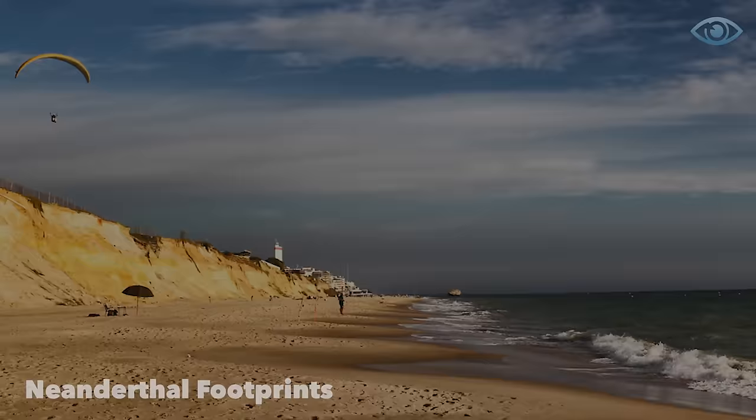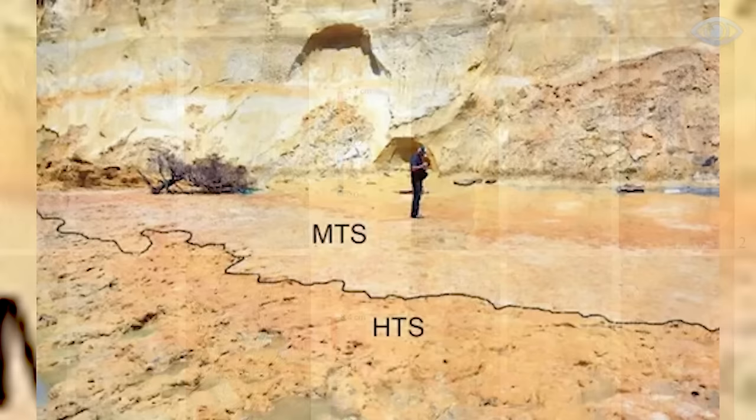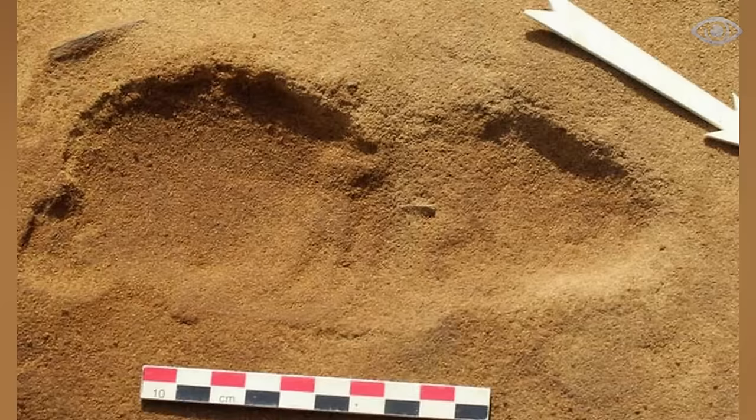In June 2020, two Spanish biologists were walking along Matalascanis Beach after severe storms. They noticed numerous strange human footprints deeply imprinted on the surface. The scientists were seriously intrigued and began their investigations. They were able to determine that these footprints were about 150,000 years old and most likely belonged to Neanderthals. This news was sensational, as these footprints are the oldest record of Neanderthal presence on the Iberian Peninsula. A total of 87 footprints were found, 37 of which accurately conveyed the shape of the feet.